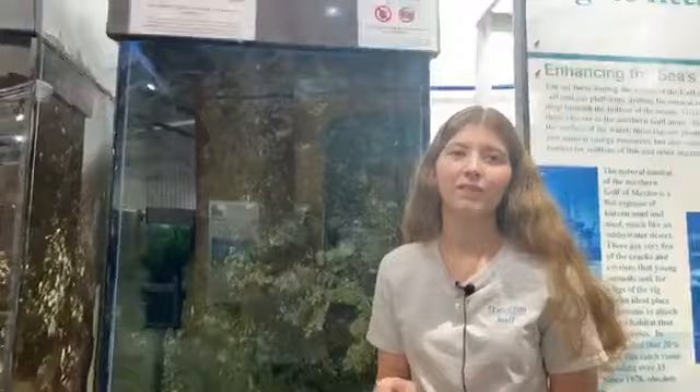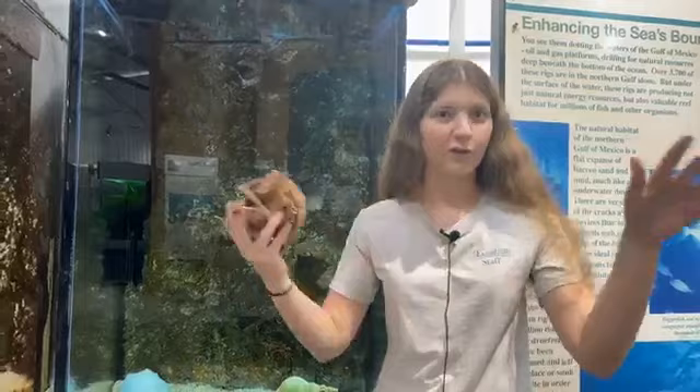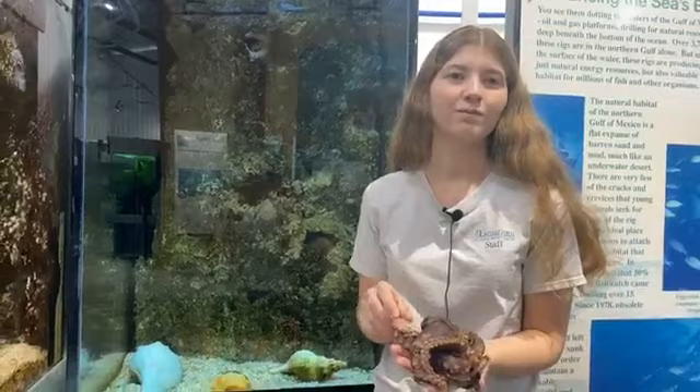Do they drop ink like in the movies? We have had octopuses ink in their tank. When that happens, we do a big water change to get the ink out. It disperses like a cloud and darkens the tank — not quite black, but pretty close.